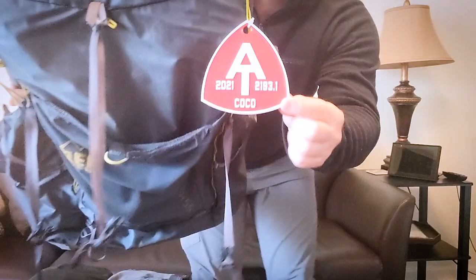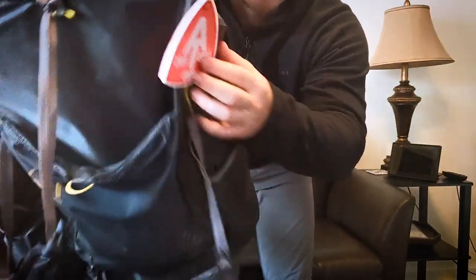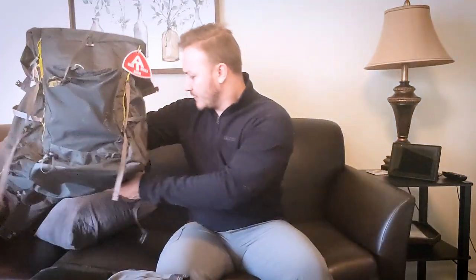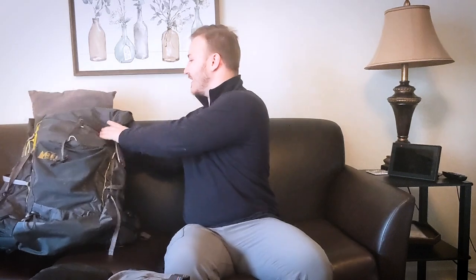Shout out to my friend Taps and Snacks — since the Conservancy is not recognizing through hikes this year, they made an awesome 3D-printed tag that I could include on my pack. Thanks guys.